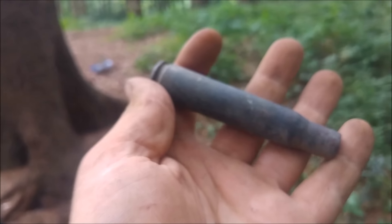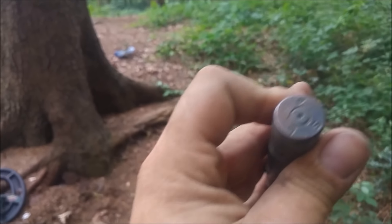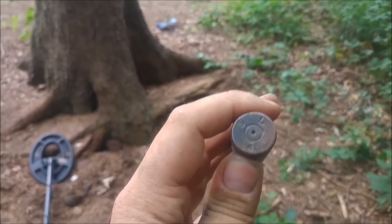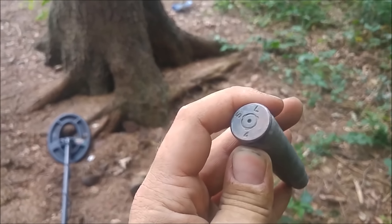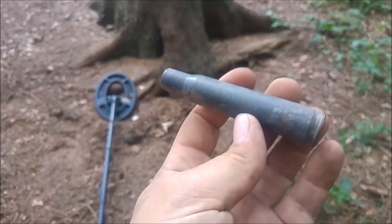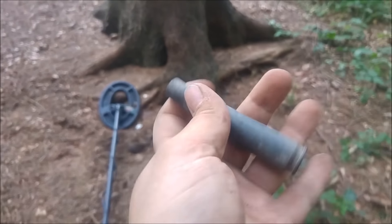And here's a very nice .50 cal cartridge from the US Army. You can see it - it reads SL, 40, then it's rusted away. Maybe I can read more at home when I'm cleaning it. Very cool find, very awesome place.